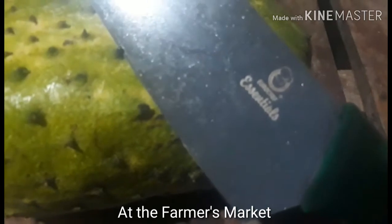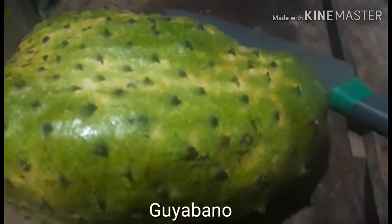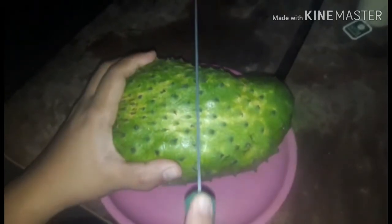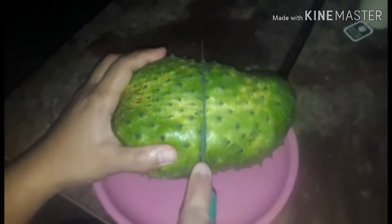Have you tasted this? You should try it because it's considered as an anti-cancer fruit. Let me show you how to open this one — you simply slice it like an apple. Look at that.